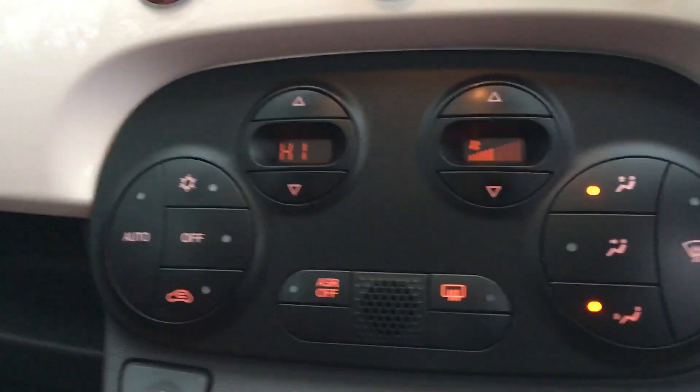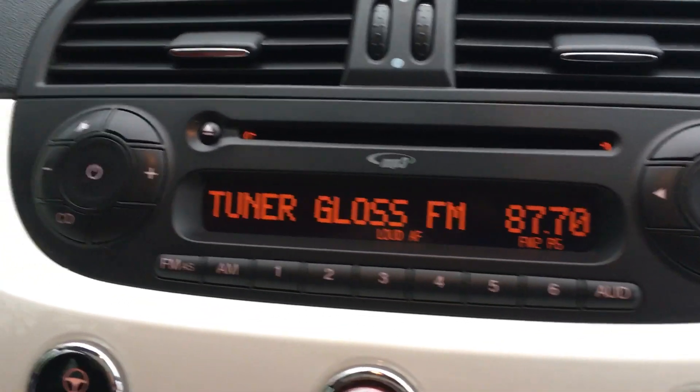136,000 miles. It's got climate control as well, and CD. Like I said, the interior is very nice.